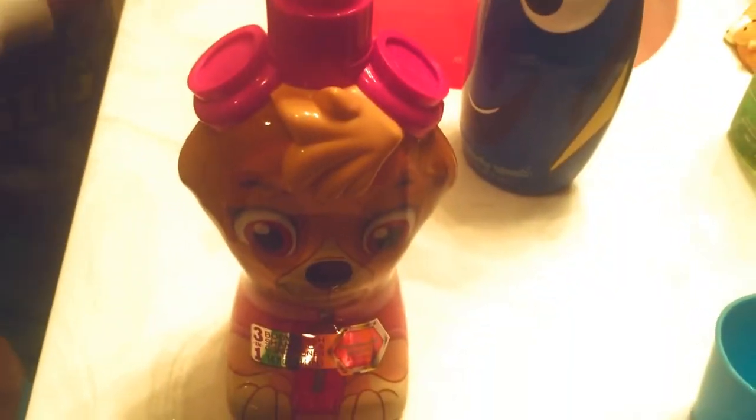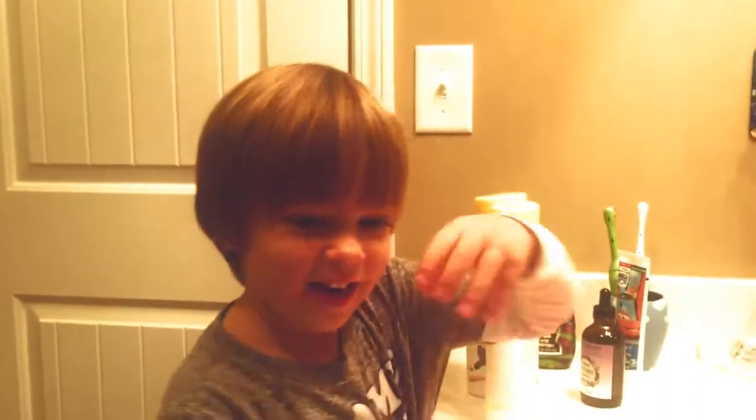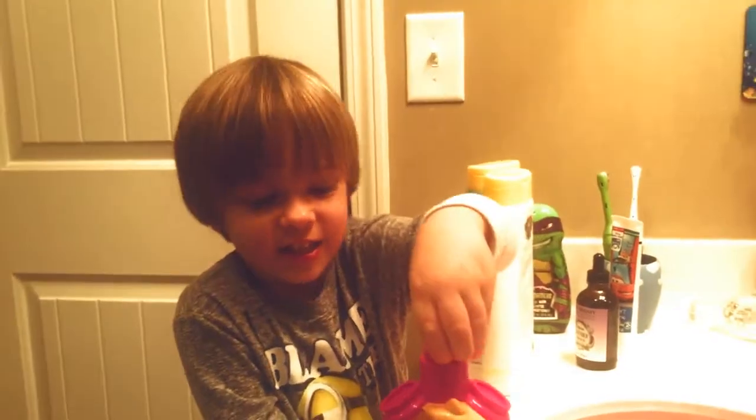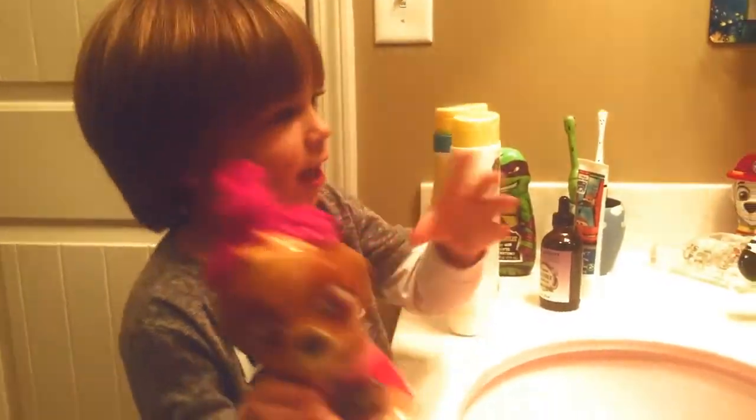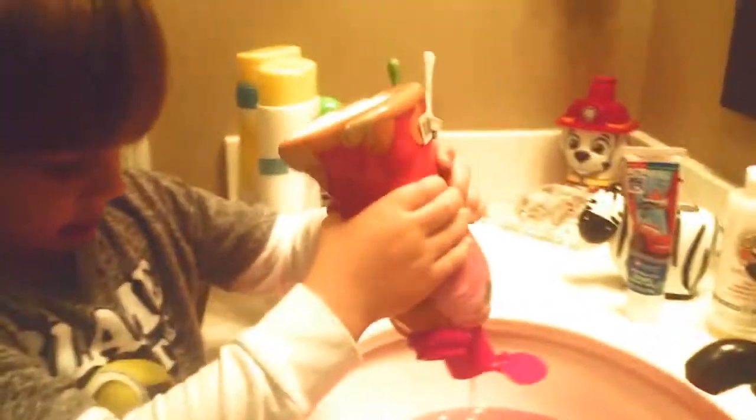I'm making bubbles and I'm not spraying bubbles. No. Skye! This is my favorite daddy. That's Puptastic Punch. Now I opened it. Shake it? Now it's good. It's pink purple. We added some purple to the pink.